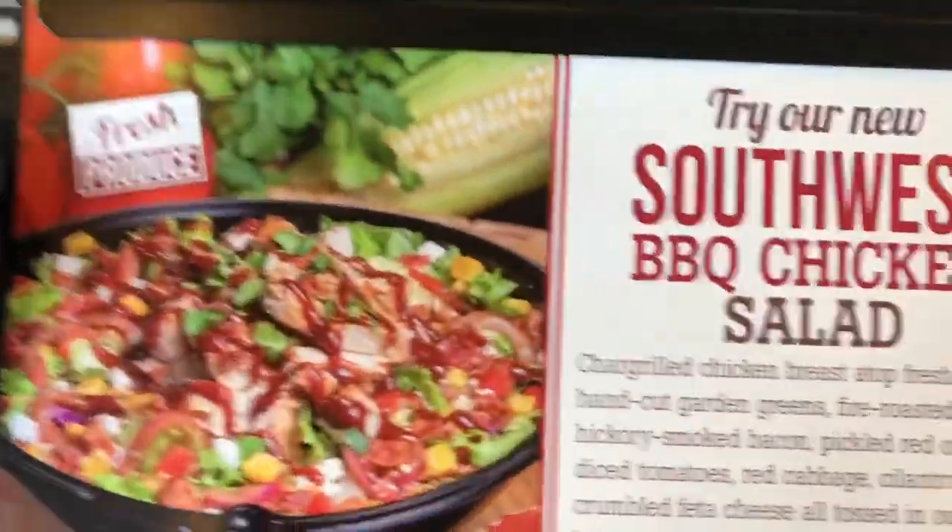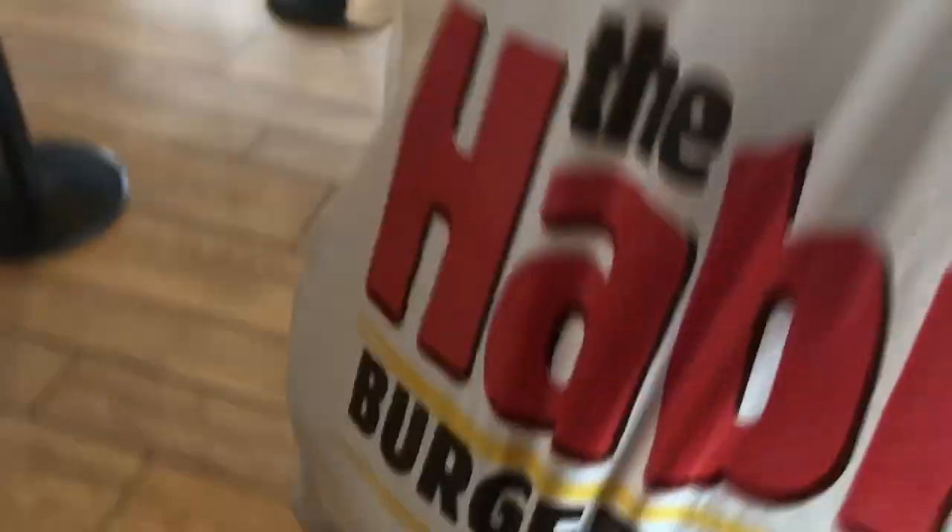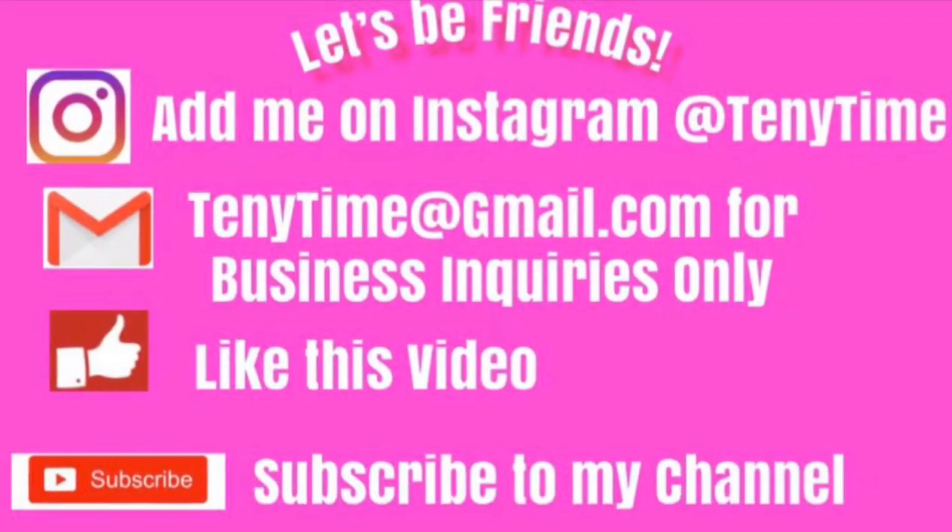Just got my eyebrows done — they look good, nice and clean. Now I'm walking to get some lunch. I'm trying not to look awkward holding a phone and talking to myself. I ordered this salad — it's new, sounds good. I'm doing a nice taco as well. Thank you.